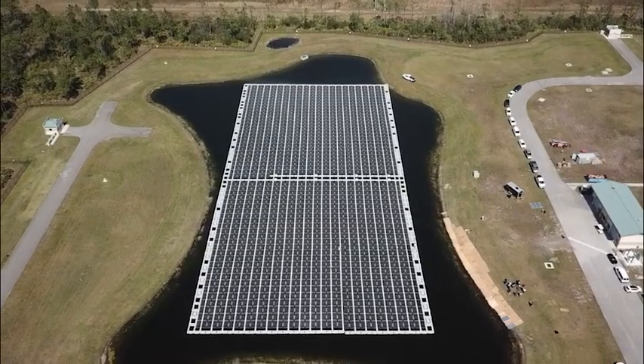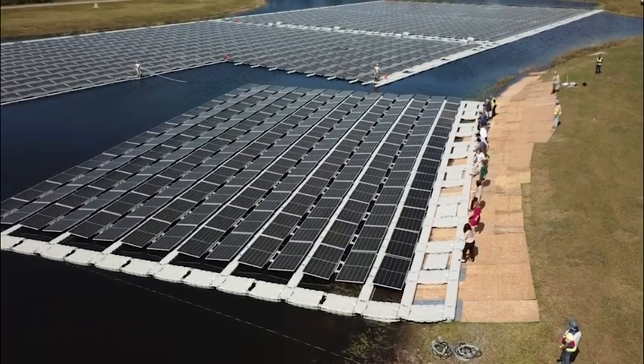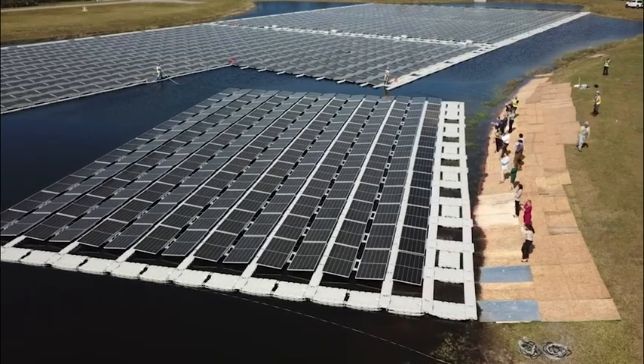For this water treatment plant, they have a lot of land around the plant, but it's all trees and forested. At first, there's this conversation of, do we cut down all these trees to deploy solar? And it's like, well, that's kind of counterintuitive — you're kind of offsetting almost the good you're doing with the bad.